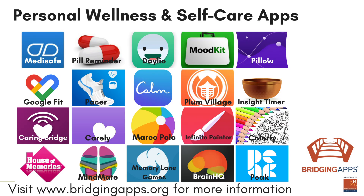We hope you have enjoyed this video. Check out our entire video series, Digital Tools for Personal Wellness and Self-Care, for more helpful apps. For more information about this app, visit bridgingapps.org to read our full review.